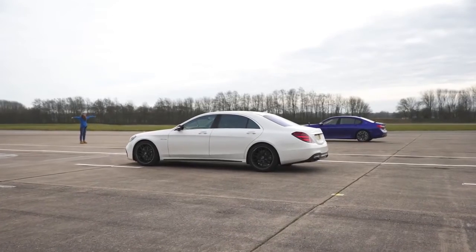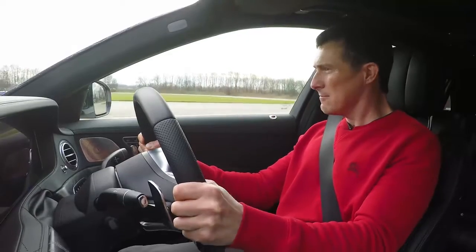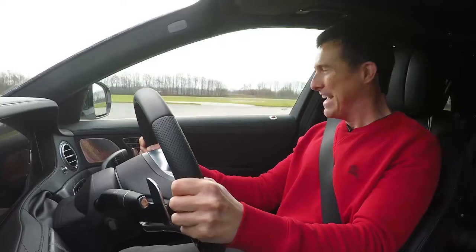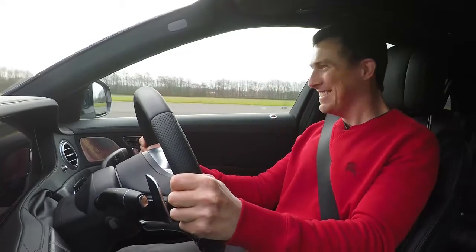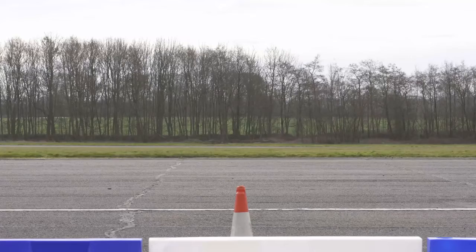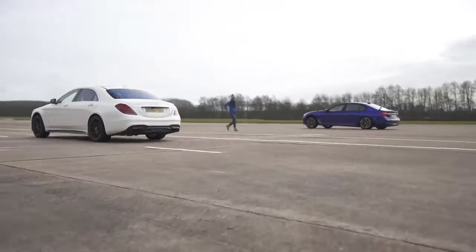Three, two, one. Good start by me. Little bit of traction issues. He hasn't got any. I bet it's close. He's going to take it. Oh, that was close, though.